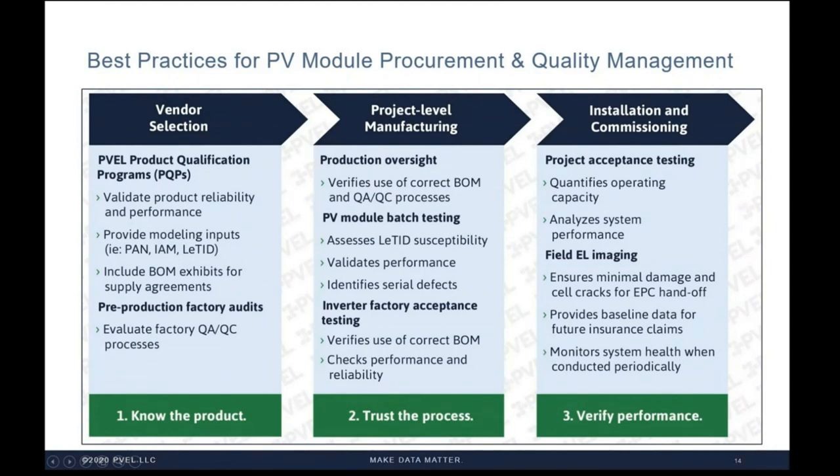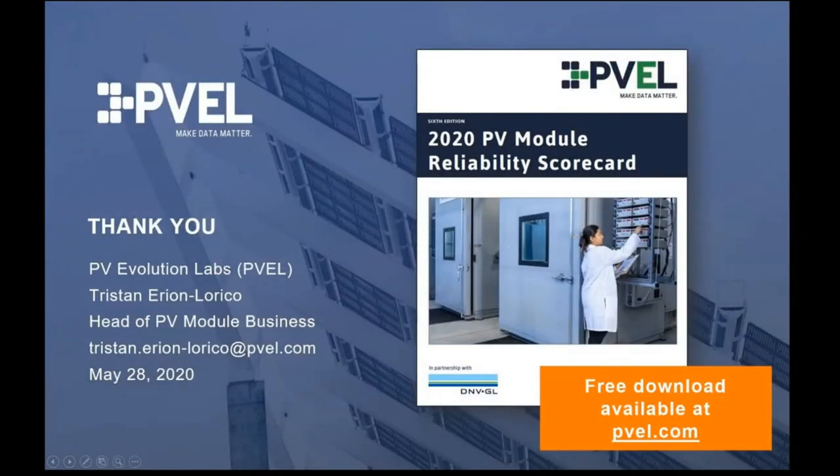Finally, PVEL offers a suite of field testing services. Our capacity testing verifies that the site was built and commissioned correctly through precise performance measurements using lab-quality devices deployed in the field. Completing baseline field EL imaging obtains crucial data that — should the site ever experience extreme weather — will develop the baseline for insurance claims, clearly showing module quality before the weather event. It can also demonstrate whether module damage occurred during installation, something that could be covered during the typically short EPC warranty period. A quick reminder that you can access the full scorecard at PVEL.com.